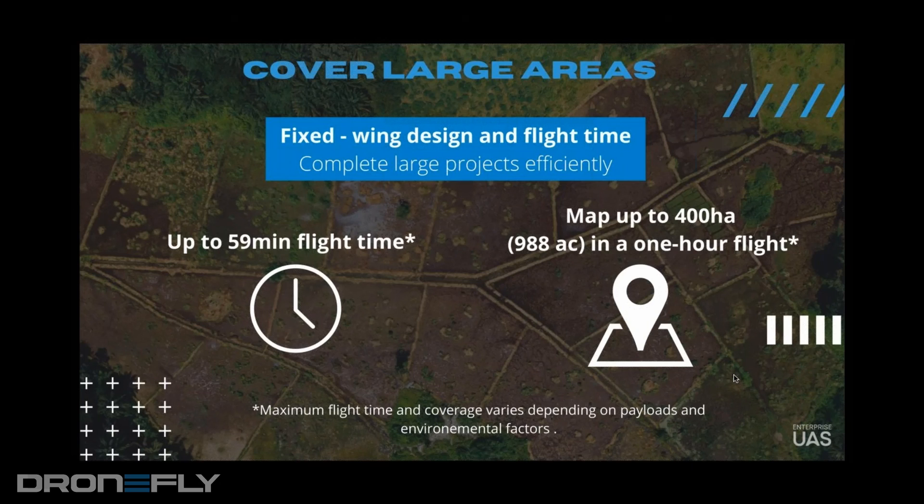Other things that might affect flight time is altitude. You're looking closer to 55 minutes with either the Sony RX1R2, which is a 42-megapixel camera, or the Sony A6100, which is a 24-megapixel camera. Before moving to California, I lived in Reno at about 5,000 feet where it was extremely windy, and you're looking at about 47 minutes of flight time at that height.